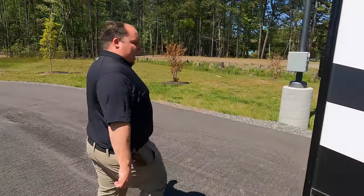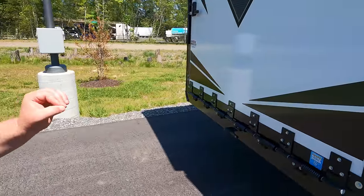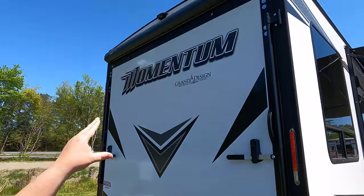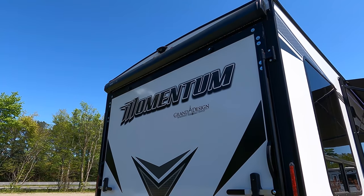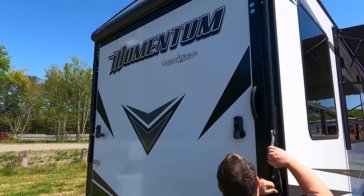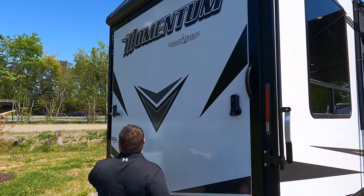Coming on down the side, we have the Lippert component weatherproof ramp door. There's a Thule awning above the ramp door, and it is prepped for a Furrion backup camera. Let's take a look at this ramp door when it's all the way down.